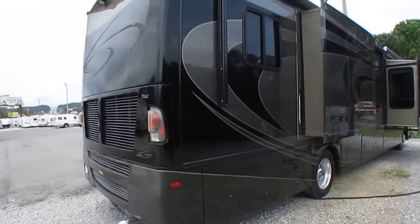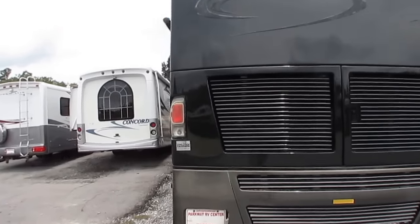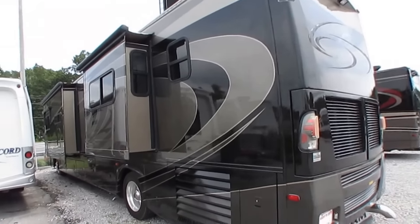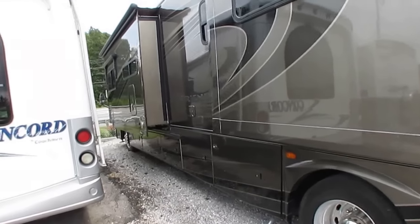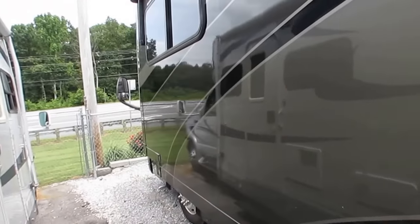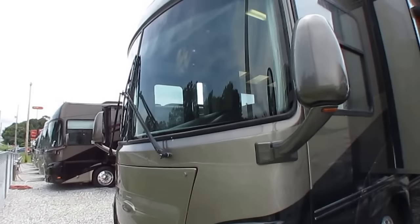Looking around outside, for an '07 model this is in excellent condition. You know, the kind of people that spend almost $300,000 on a new RV generally take better care of it than your regular RV consumer. Got a 7,500 Onan diesel generator with 400 hours on it. You've got slide-out toppers on the other slide-outs on this side as well as a window awning. The side-mounted radiator is nice so you don't blow soot and debris all over whatever you're towing behind it. Got 50-amp service, of course. Got the 7,500 Onan on a slide-out tray. Front end looks great. Windshields look great.